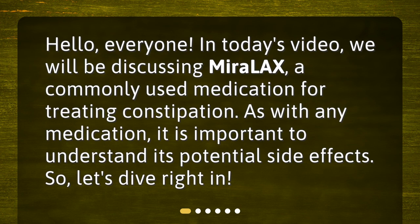Hello, everyone. In today's video, we will be discussing Miralax, a commonly used medication for treating constipation. As with any medication, it is important to understand its potential side effects. So, let's dive right in.